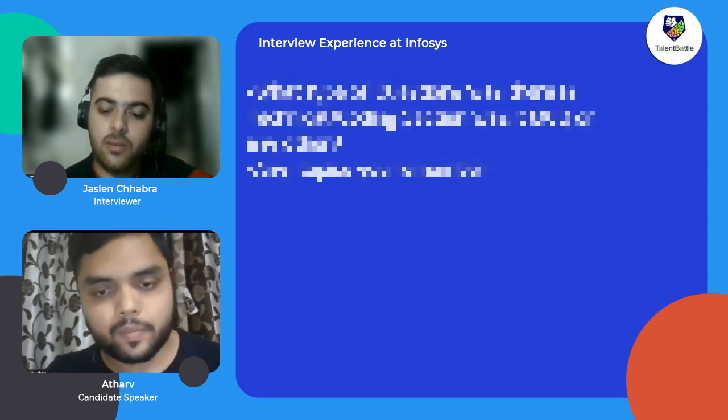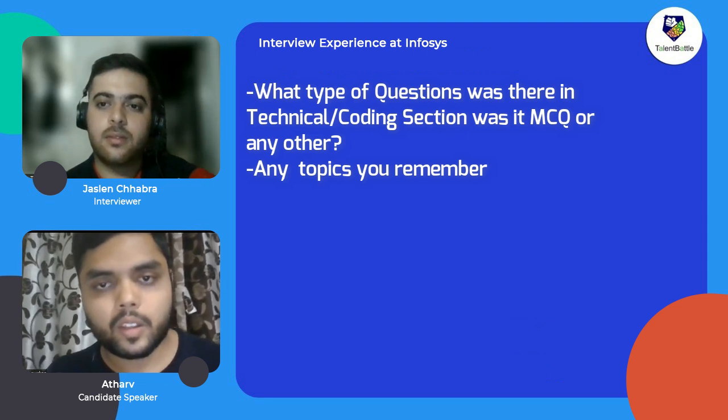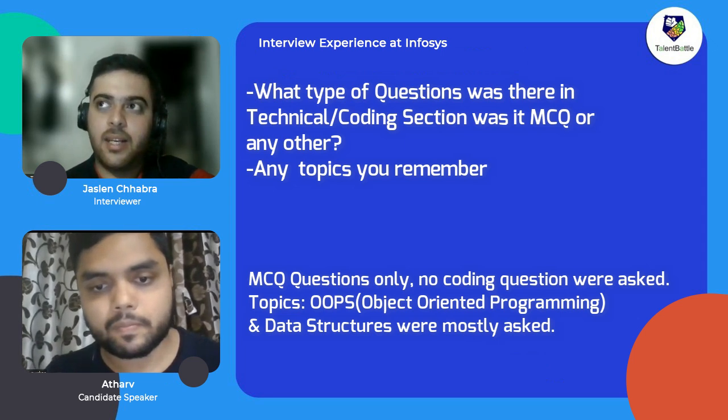Moving to the technical part, how was that test conducted — was there actual coding or only answering questions? There were only MCQ questions on programming concepts. So there were no actual coding questions?